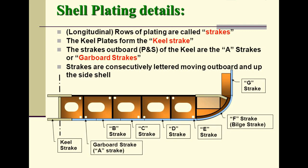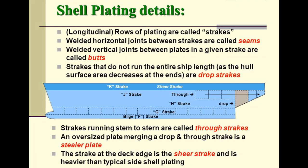Welded horizontal joints between strakes are called seams. Welded vertical joints between plates in a given strake are called butts. Strakes that do not run the entire ship length — as the hull surface area decreases at the ends — are called drop strakes.